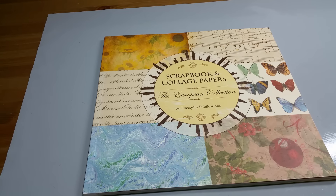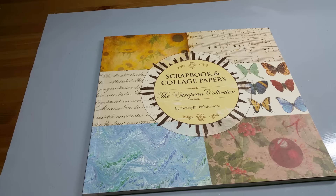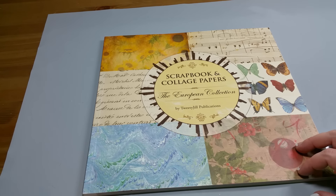Hi everyone, welcome back to my channel. Tonight I'm going to share with you my Tuesday Morning haul. I found some really fun items at Tuesday Morning this week — I just went today, so Sunday. I don't know when it's going to be uploaded. But really fun items this time and a nice variety of craft items.